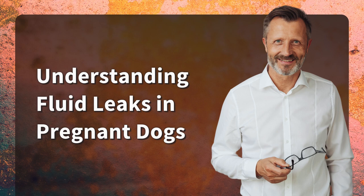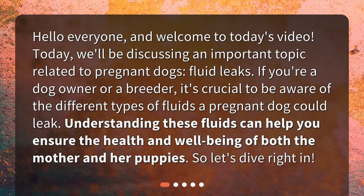Understanding fluid leaks in pregnant dogs. Hello everyone and welcome to today's video. Today we'll be discussing an important topic related to pregnant dogs: fluid leaks. If you're a dog owner or a breeder, it's crucial to be aware of the different types of fluids a pregnant dog could leak. Understanding these fluids can help you ensure the health and well-being of both the mother and her puppies. So let's dive right in.